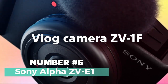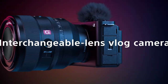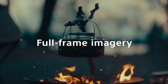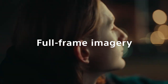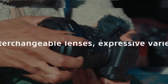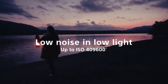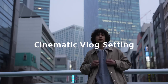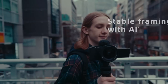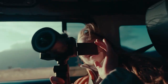Number 5: Sony Alpha ZV-E1. The Sony Alpha ZV-E1 is a game-changer in the world of vlogging and content creation. Packed with cutting-edge features, this mirrorless camera boasts a full-frame 12.1MP CMOS sensor, delivering unparalleled image quality optimized for 4K, sensitivity, and speed. For the ultimate in video recording, the Alpha ZV-E1 offers 10-bit 4:2:2 recording with direct pixel readout, supporting both Long GOP and All-Intra formats. The camera's cinematic vlog setting ensures that every frame tells a story, allowing you to create memorable imagery effortlessly.